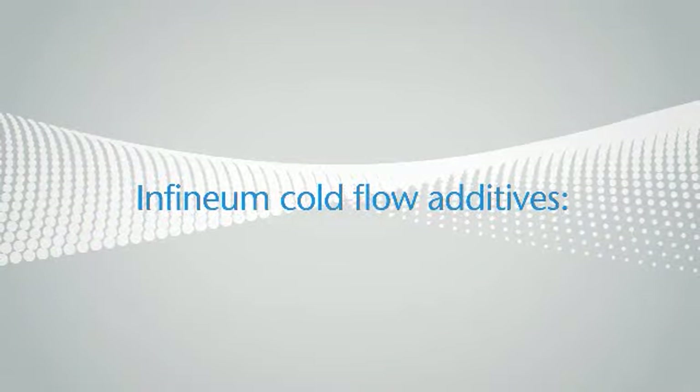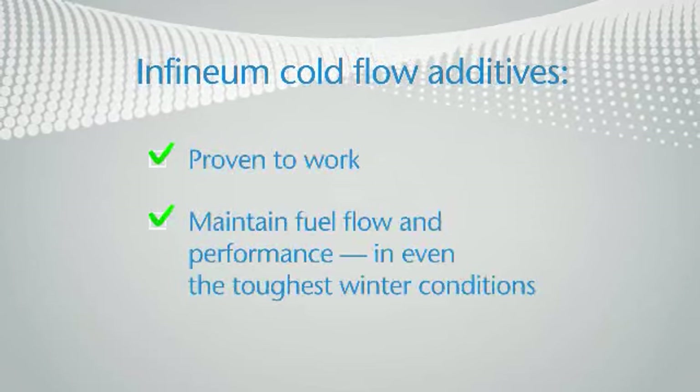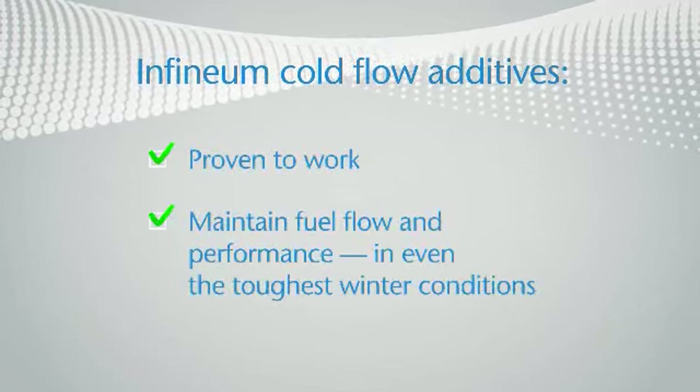Infinium cold flow additives — proven to work, maintaining fuel flow and performance in even the toughest winter conditions.